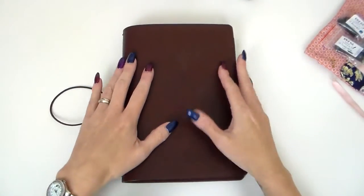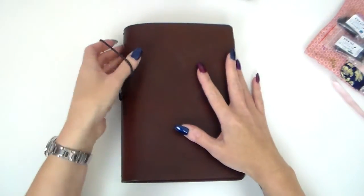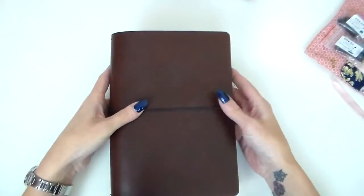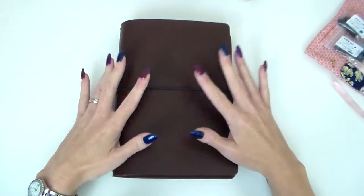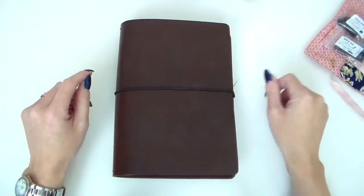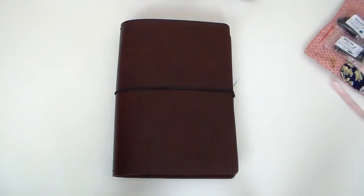So that's it — this is Start Bay Notebooks. £45 for an A5 leather notebook, I think, is very, very reasonable indeed. I'll put the link to their website below for you to have a look. Any questions, please send them my way. You can also look them up on Instagram where you'll see various people using them and some beautiful photographs. I'll see you all again very soon — bye.